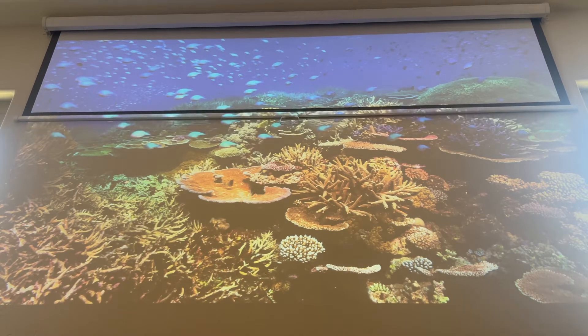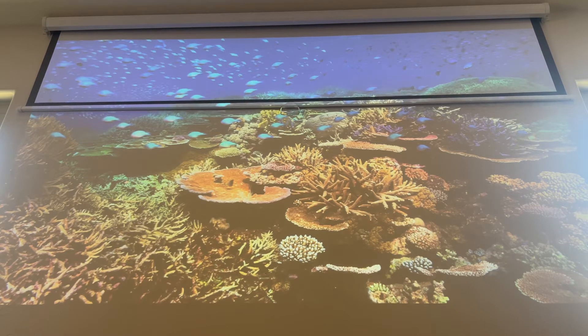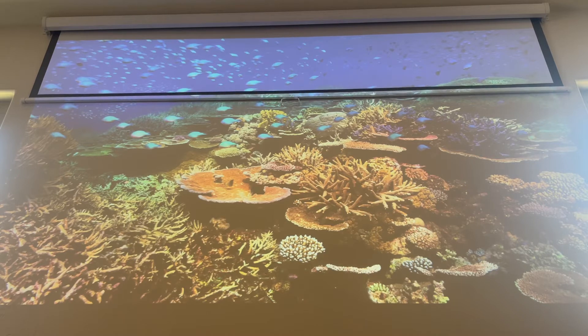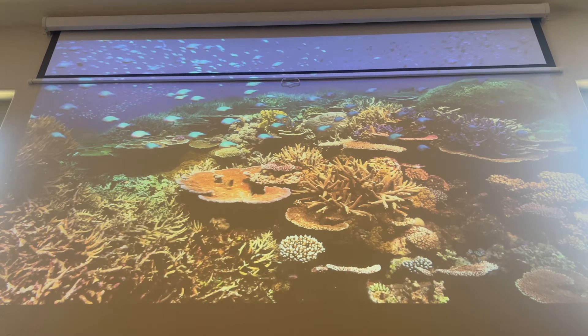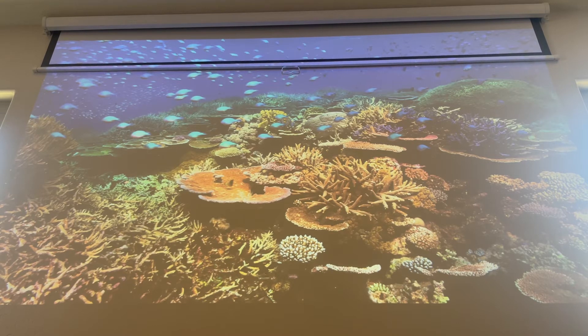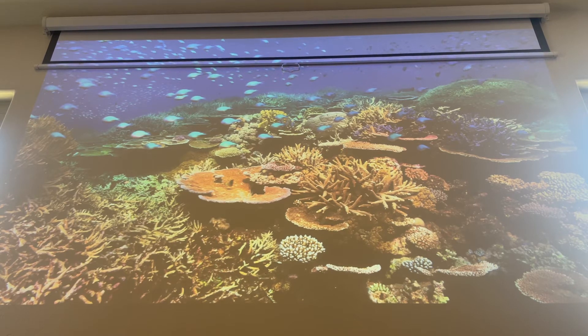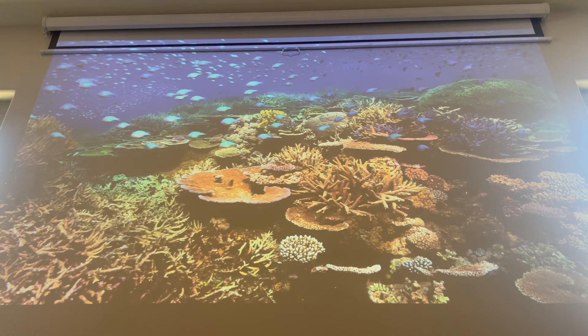Behind the screen we have a stucco skip-trowel type rough-textured wall. It's a pretty decent wall for a projector except that it's textured, but it is white — whereas a bright white or gray wall would be perfect. You can see it going up towards the end, and then I'll pull it back down so we can see it in reverse.